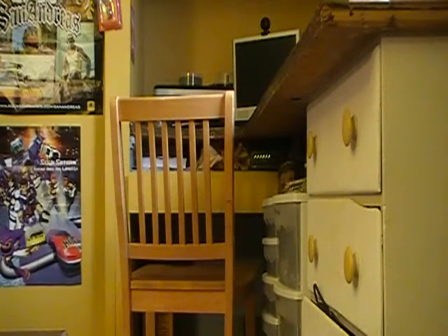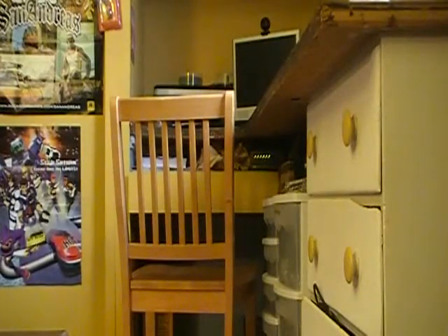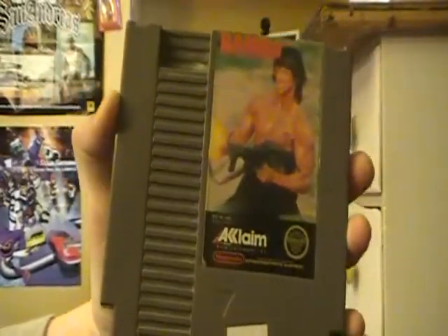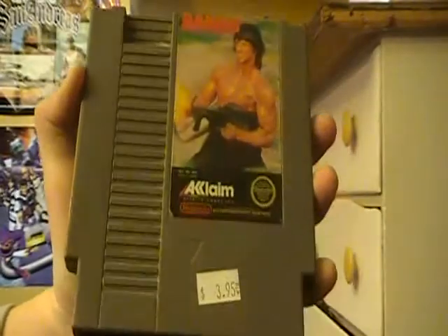I got one more thing down there. For the Nintendo NES, I got Rambo. They had it boxed for $10, but I got it without the box for $3.95 - if I got it with the box it was $9. So I just decided to take it without the box for cheaper.